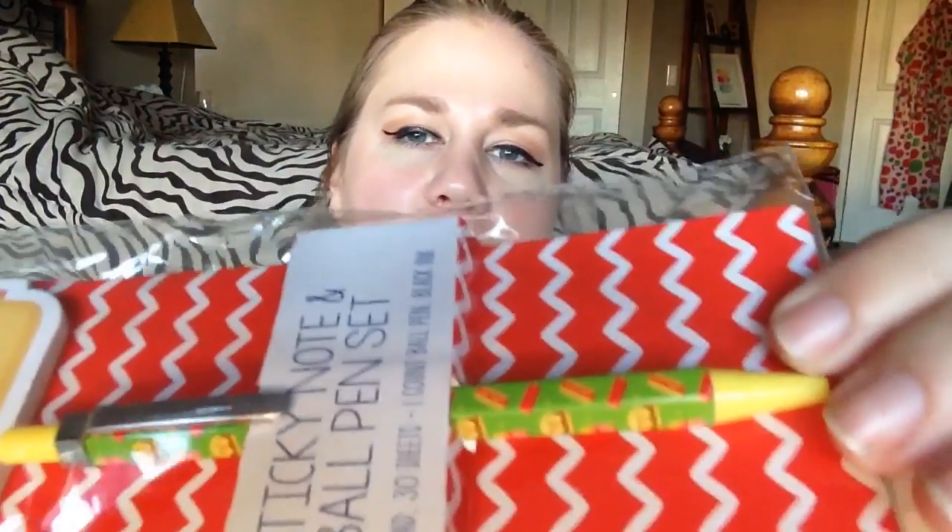From the dollar spot as well, I picked up this adorable little notepad that looks like a burger. He's got a little bow tie and I couldn't say no — he was only a dollar. It comes with a pen that has little hot dogs, ketchups, burgers, and fries on it. Just so cute. I picked it up because I want to bring it to work.